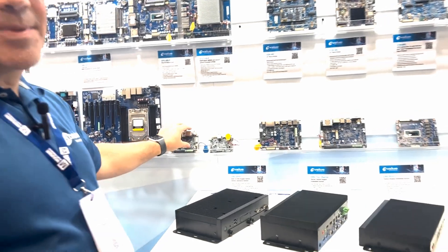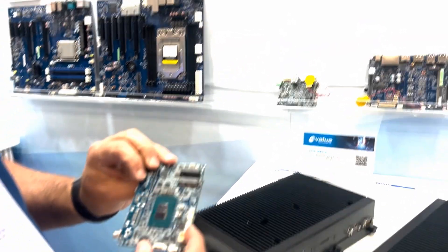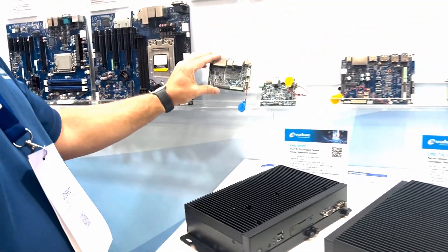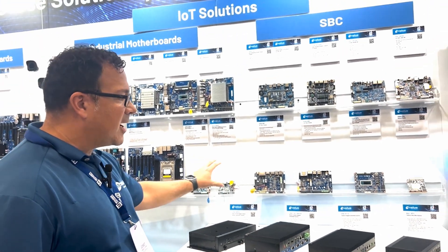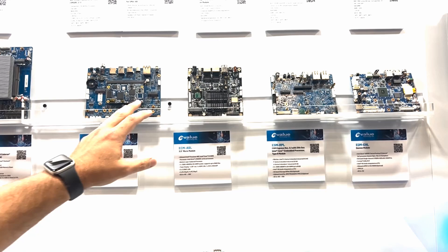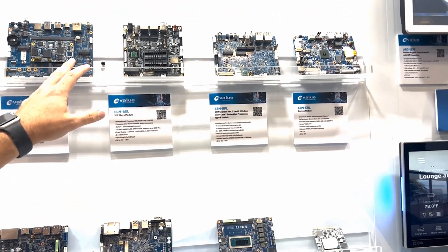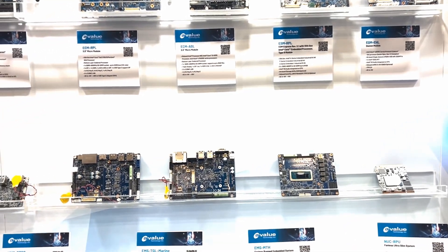Beyond that, we also have very many small form factor boards. These are low power Atom processors from Intel. These solutions are very low power, very small form factor, and we can customize those as well. Beyond our Intel product range, we also have ARM processors. These solutions are from NXP processors — we're using the IMX8 processor — and that's a good solution. We do a lot of customized platforms with those as well.